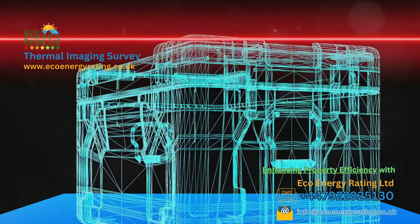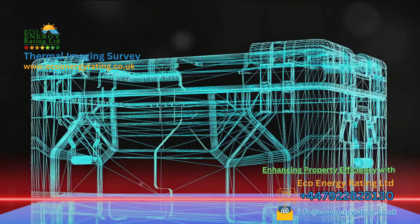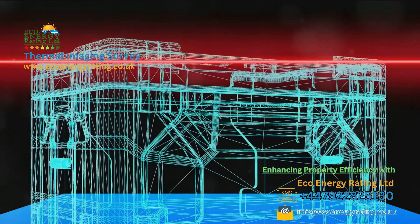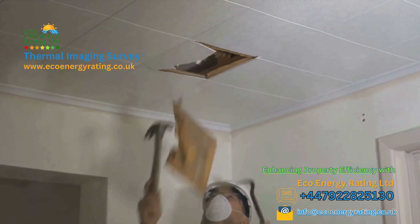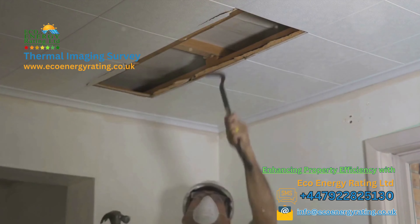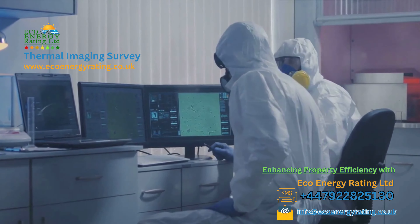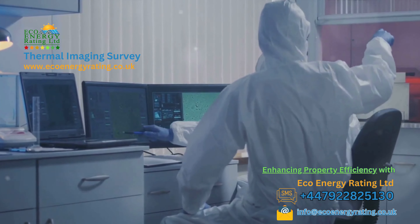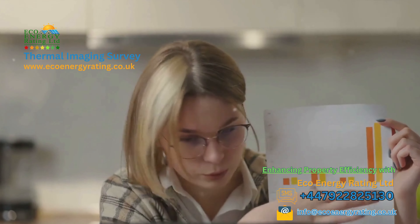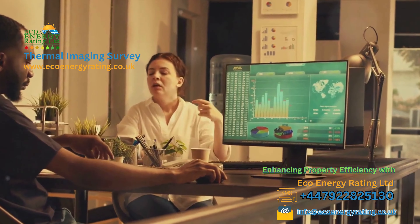Following the consultation, we move on to the actual thermal imaging survey. Our thermographers will use cutting-edge FLIR T-1020 HD thermal cameras to capture thermal images across your property. This isn't just a point-and-shoot process — our experts will systematically survey every nook and cranny, from the living room to the attic and even the exterior walls, to ensure nothing is missed. Once the survey is complete, we'll compile all the data into a detailed report. We'll provide an analysis of each thermal image, identifying any issues we've found — whether it's missing insulation, heat loss, dampness or construction flaws, we'll highlight them all.